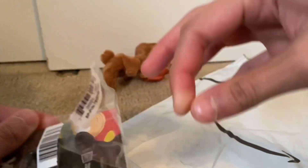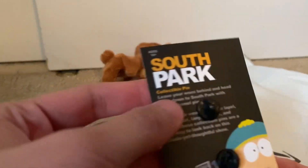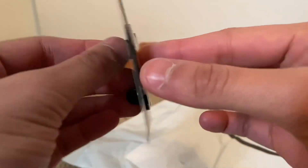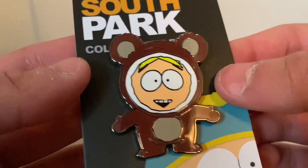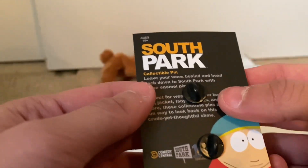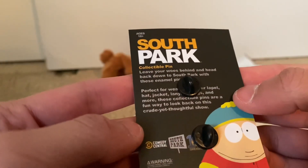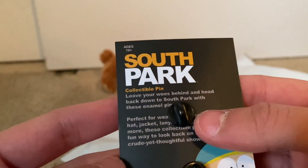Let's go ahead and open him up and I'll show you a closer look. On the back it comes with two little backings to put in. It is pretty nice — you can see Butters in all his glory. It looks very nice and he has two of these backings in the back.